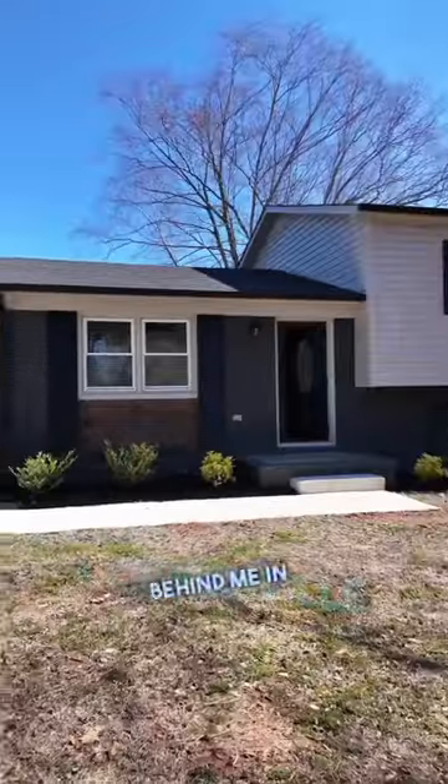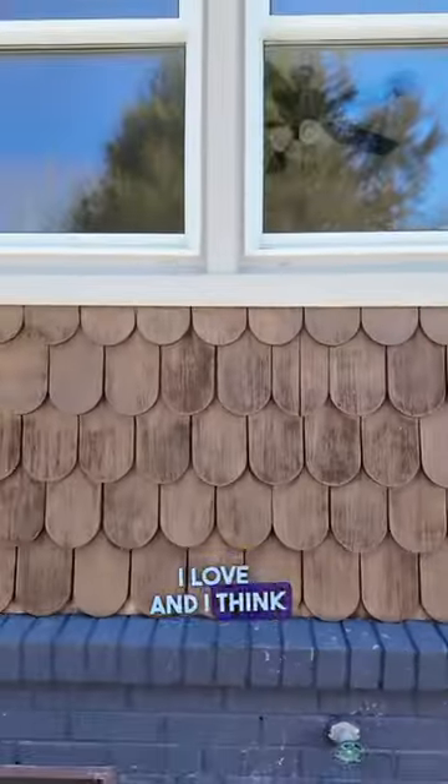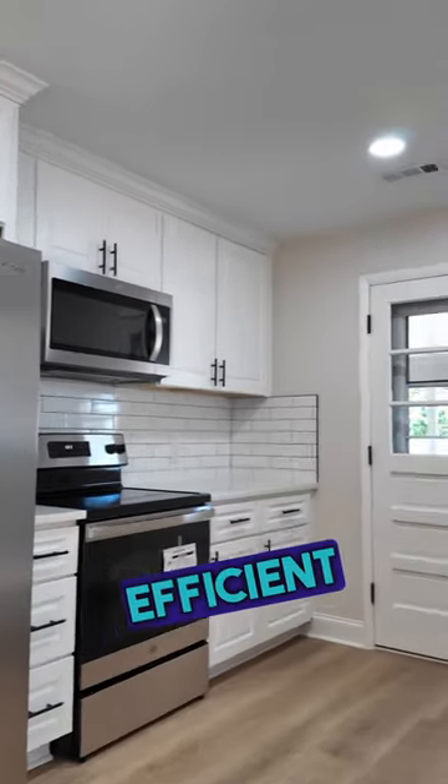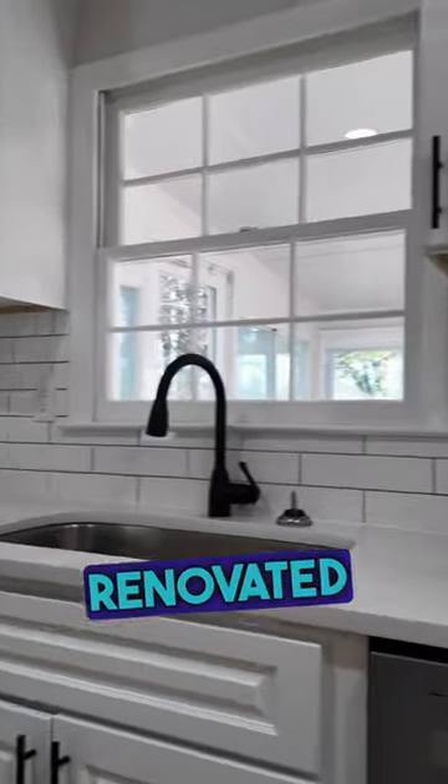I'm so excited to show you this lovely home behind me in Kernersville, North Carolina. I love — and I think you're going to love — all the updates that they did. There are so many things I love about this house: the new roof, energy efficient windows, and this beautifully renovated kitchen.